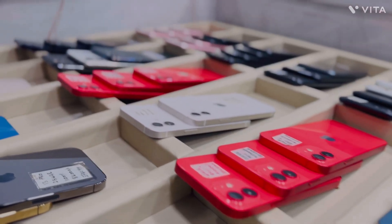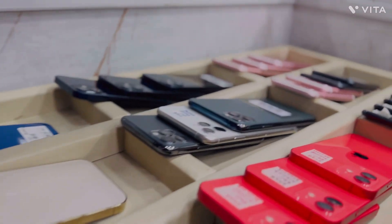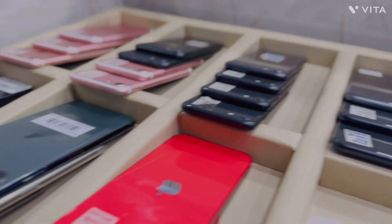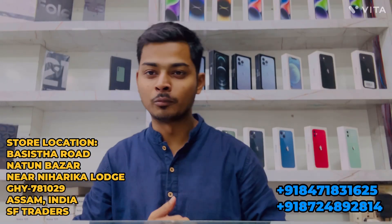This video is brought to you by the... Hello guys, welcome to SF Traders.